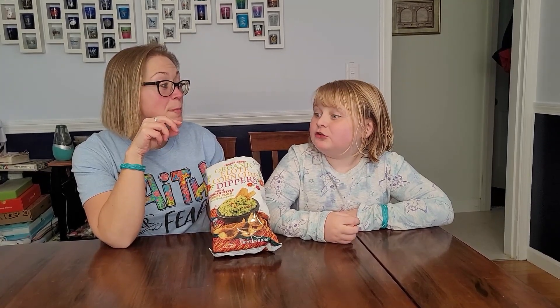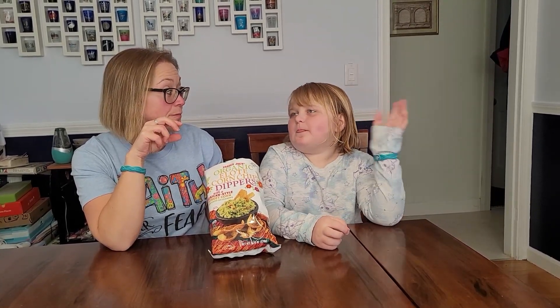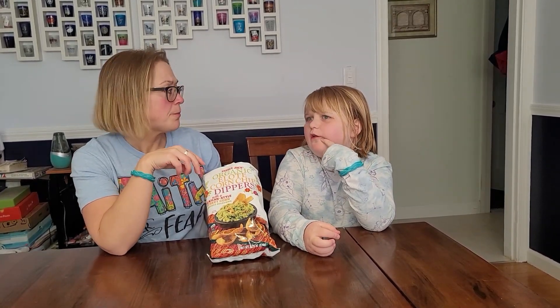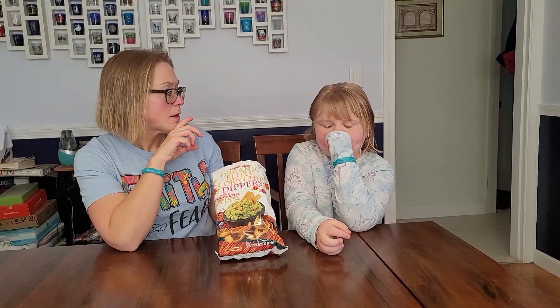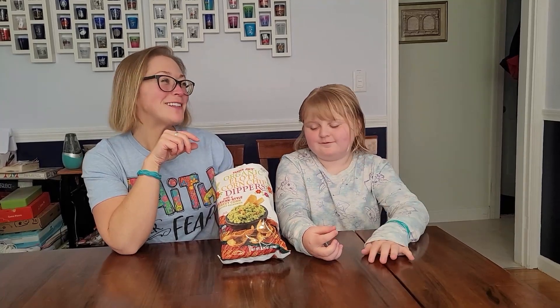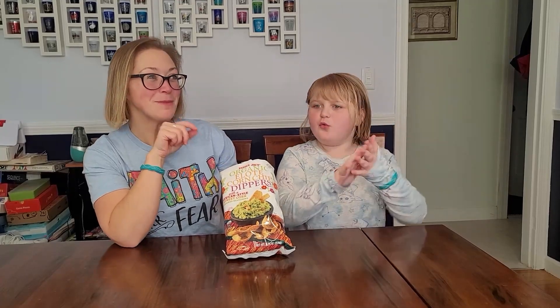It would be so good dipping in that cheese dip — remember from Margarita's Restaurant? Add these to the cheese queso dip from a local Mexican restaurant, not add it in, but like for dipping the chips.